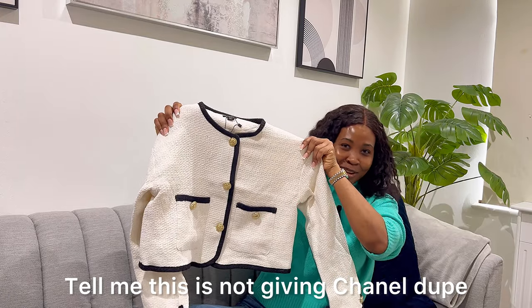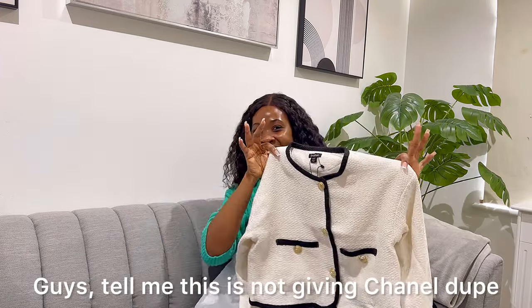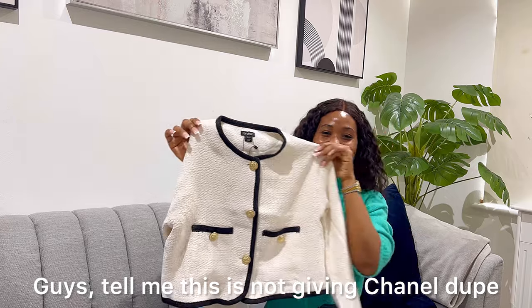Tell me this is not giving Chanel dupe, guys — tell me this is not giving Chanel dupe!